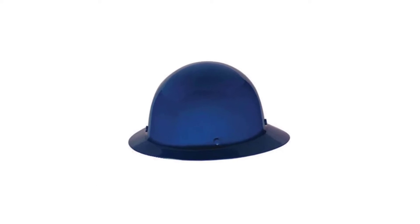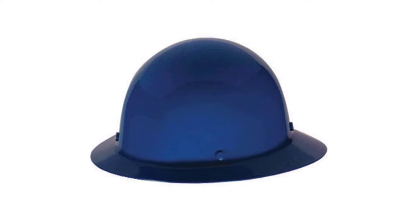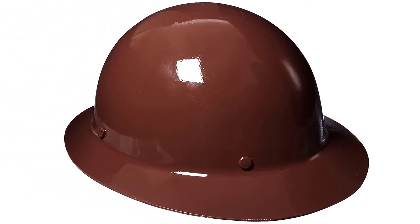Number 1: MSA 454670 Skullgard Full Brim Hard Hat. For those of you looking for a simple yet reliable construction hat, look no further than this hat from MSA Safety Works. It comes with nylon straps which help ensure safety and are highly adjustable to get a wonderful fitting. It's lightweight and incredibly balanced, which means you're always comfortable on the job.